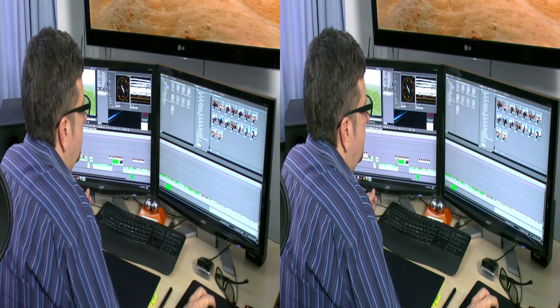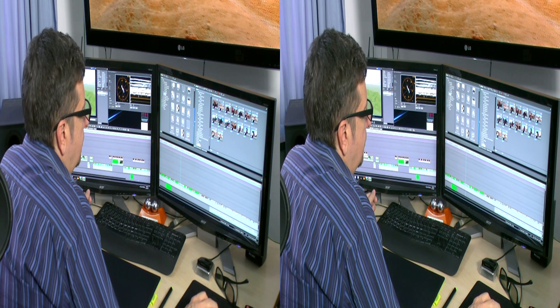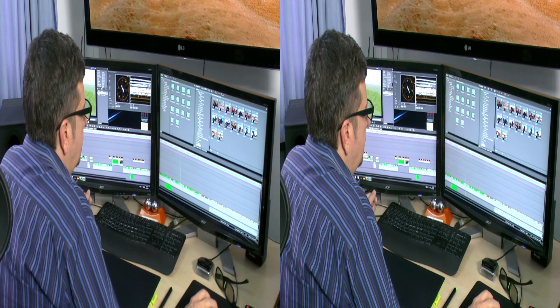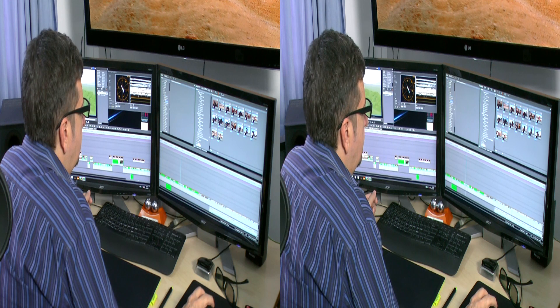3D filters and effects — there are so many built into EDIUS 6.5: 8-bit and 10-bit, GPU accelerated, 3D transitions, audio crossovers and fades, and the ability to blend and combine filters in any number of ways. And if you need to use the same customized filter or effect more than once, you can simply create a custom user preset.